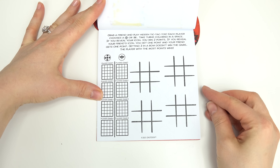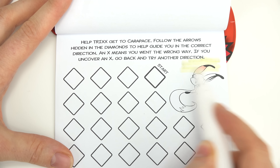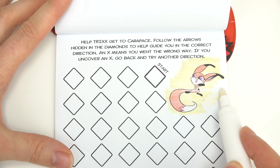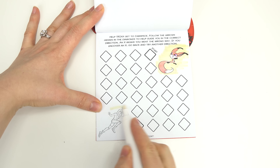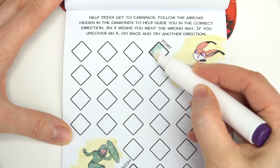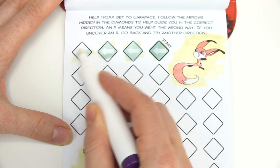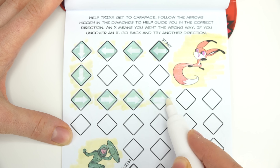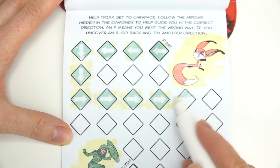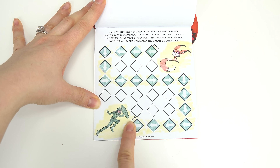You can play tic-tac-toe with a friend — we're going to skip that page. We're going to help Trix right over here. So cute, I love this Kwami. We're going to follow the arrows. If we uncover an X, that means we're going the wrong way. Looks like so far, so good. We're almost finished. We're here — this looks like an S. Let's keep going.